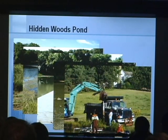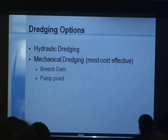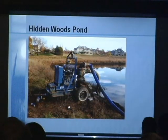So we decided we needed a more permanent fix for that particular pond — we needed to dredge it. We looked at a couple of different options: hydraulic dredging or mechanical dredging. We decided that mechanical dredging was the most cost-effective, but you do need to drain the pond to do that. You either breach it or pump the pond. In our case, we opted to pump the pond dry.